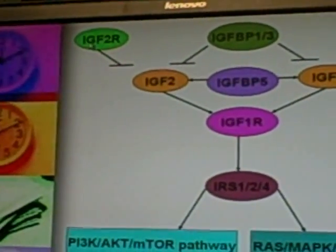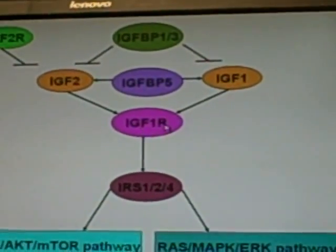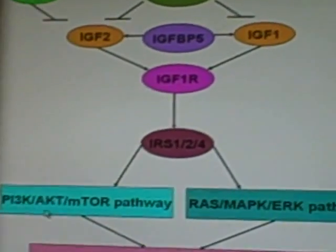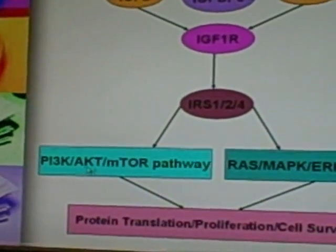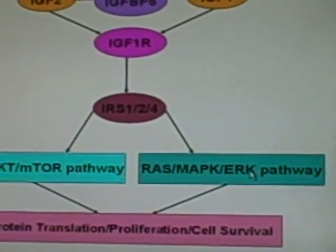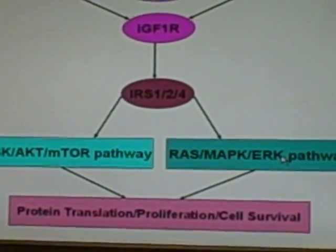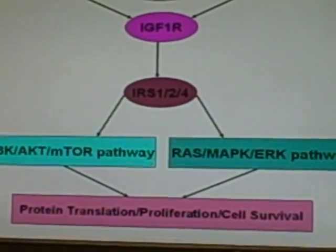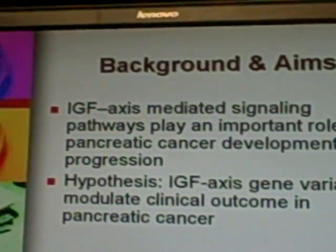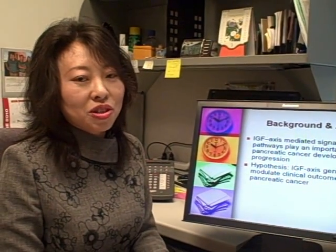IGF-2 is inhibited by IGF-2 receptor. Activated IGF-1 receptor phosphorylates IRS to interact with PI3 kinase, RAS kinase, and ERK signaling pathways to send mitogenic, anti-apoptotic, and de-differentiation signals to promote carcinogenesis.